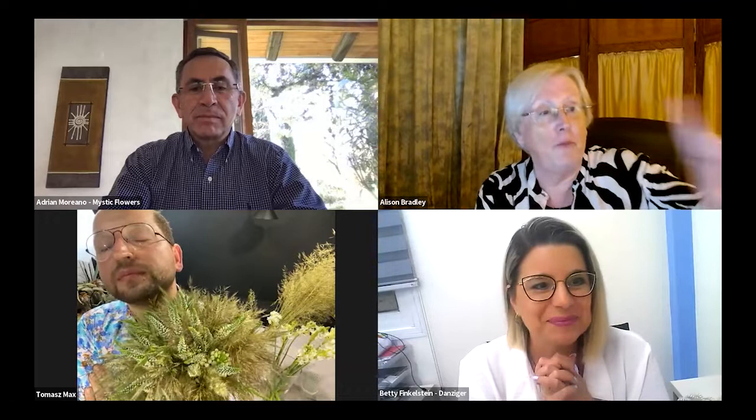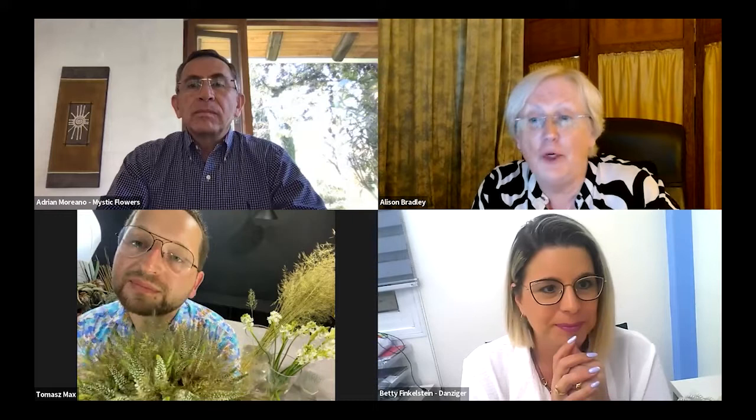Thank you to everyone. I hope everyone enjoyed this session. We'll send the recording through our newsletter and on Danziger Live. Christine Kraft says it was beautiful and totally inspiring. Carolina says thank you — great ideas. Thank you for your invitation, thank you for the great time. We hope to see you again soon on our next live. Have a nice day — bye-bye!